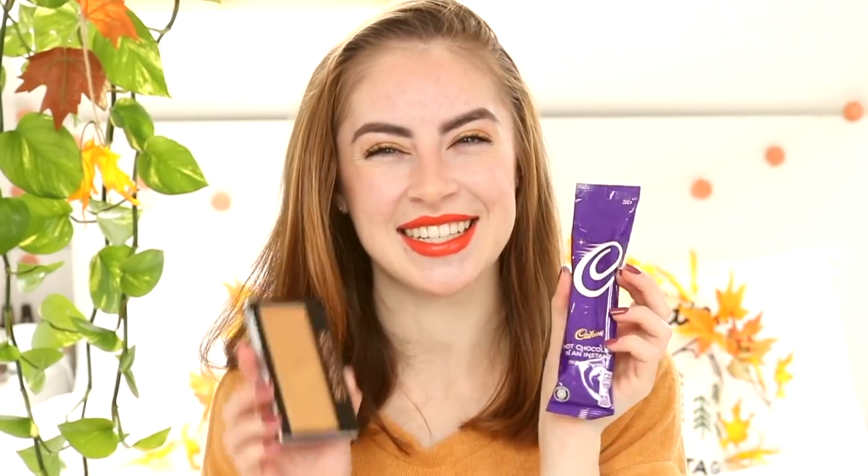My next gift was a small one that a blogging friend sent me and she's honestly the sweetest. Her name is Ella and I honestly wasn't expecting this at all - we've only been speaking for a few weeks. She got me the Makeup Revolution London Highlighter in gold, which I actually used on my eyes today as an eyeshadow too. She also got me a hot chocolate because I'm obsessed with hot chocolate, so now I can have one.